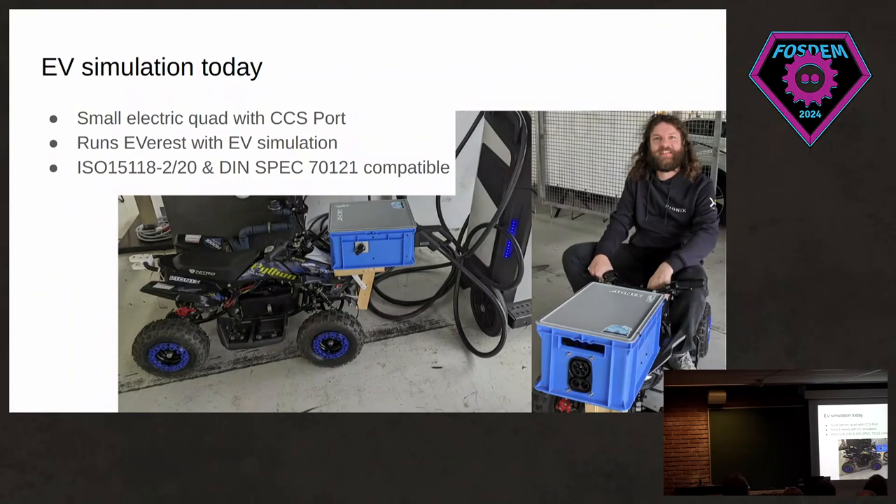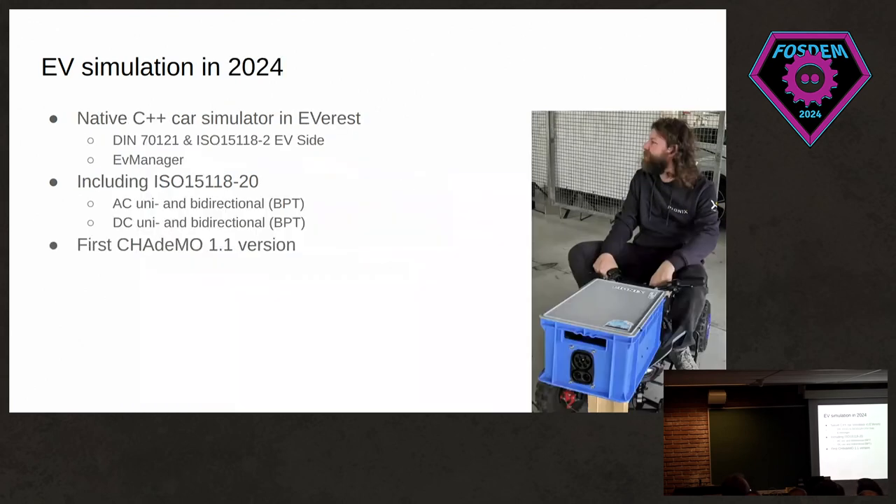We also worked on EV simulation — we got a small children's electric quad, outfitted it with a CCS port, and ran a hacked-up Everest EV simulation on it. I think it's one of the only children's electric quads that can charge on a commercial DC fast charger. We have more plans for this in 2024 — we want to have the EV simulation natively in C++, include an EV manager, and extend it with ISO 15118-20 support. There's also a little work going on with CHAdeMO at the moment.